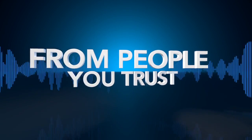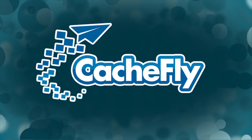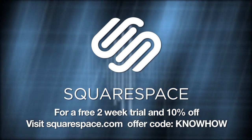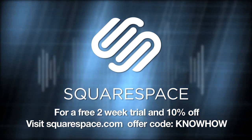Netcasts you love from people you trust. This is TWiT. Bandwidth for Know-How is brought to you by CacheFly at cacheFly.com. Know-How is brought to you by Lynda.com — learn what you want, when you want, with access to over 2,400 high-quality online courses, all for one low monthly price. Try it free for seven days at lynda.com/know-how. And by Squarespace — the all-in-one platform that makes it fast and easy to create your own professional website or online portfolio. For a free two-week trial and 10% off, go to squarespace.com and use the offer code know-how.